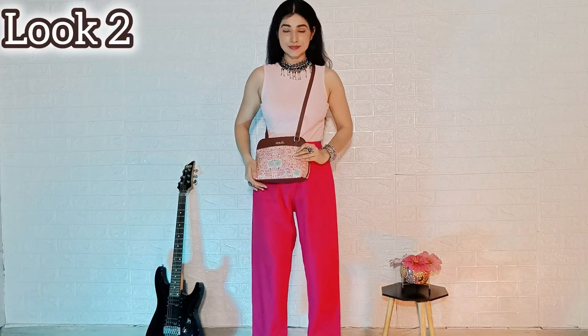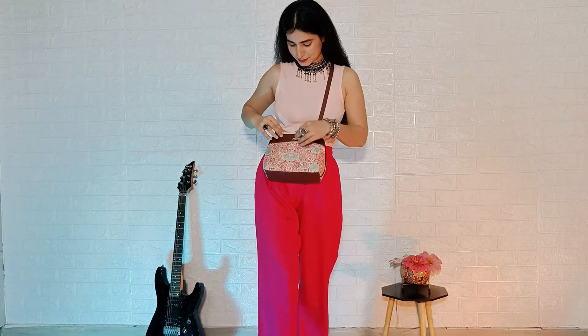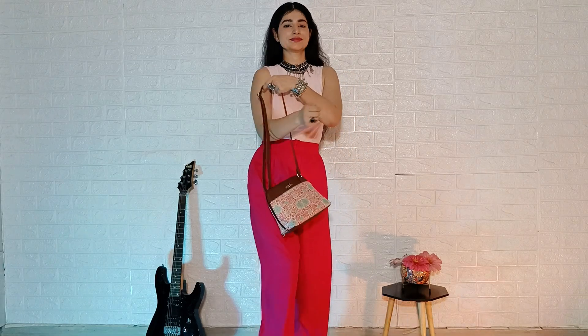This is look number 2. I have used this bag as a sling bag. It has an adjustable strap that helps you adjust the length of the bag according to your style and your wish.